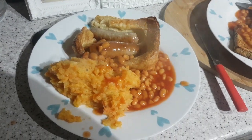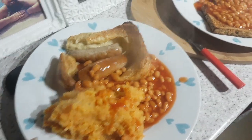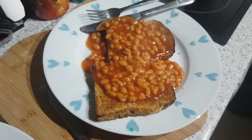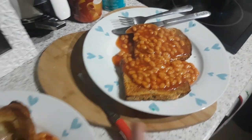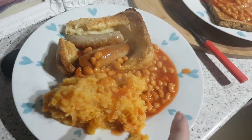It's tea time and John's plate looks a bit orange. The meal plan was toad in a hole, mashed potato and peas. However, I want beans on toast, so I'm having beans on toast. John's got toad in a hole, mash and beans.